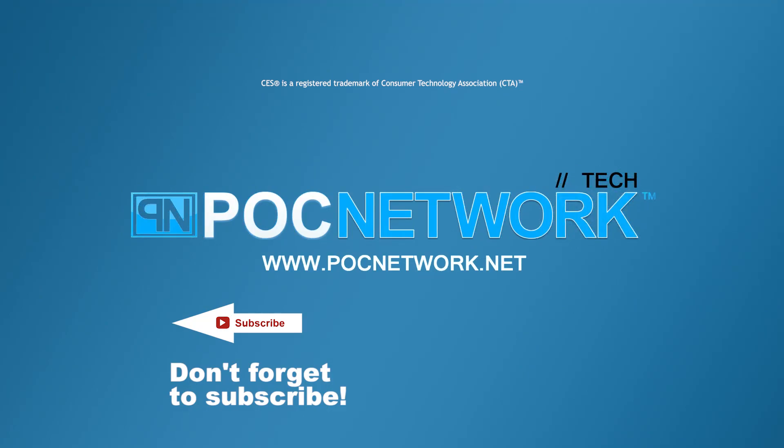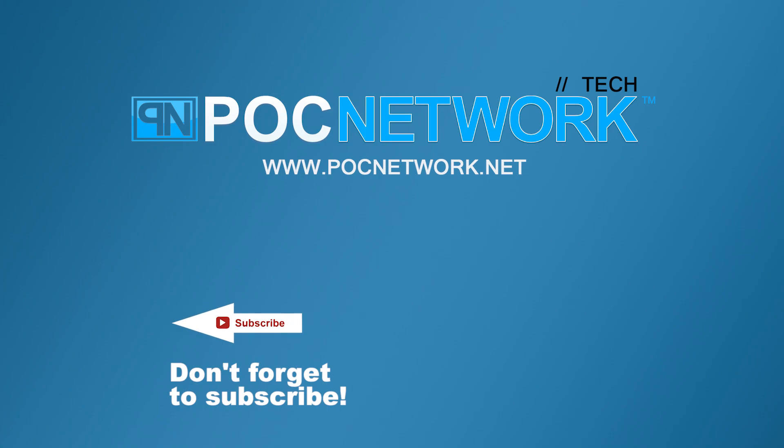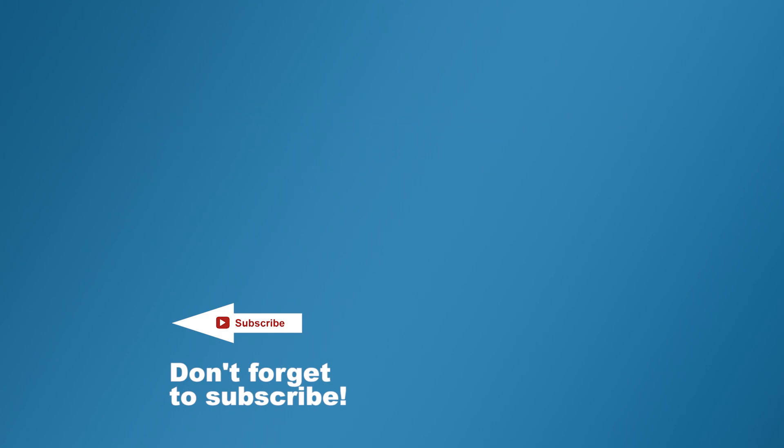If you want to stay on top of all the latest gadgets covered here, remember to subscribe. Click the subscription button — there are lots of videos, interviews, and previews available.